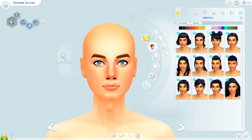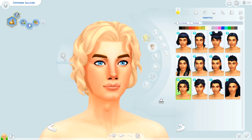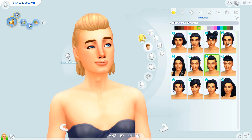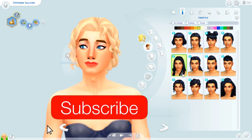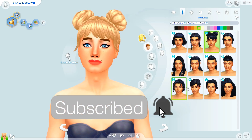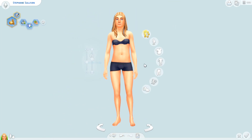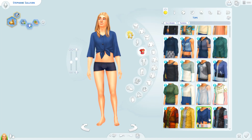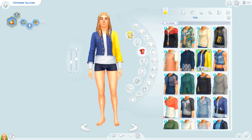Hi guys, it's Chrissy and welcome back to another Sims 4 Creator Sim video with the new Eco Lifestyle Pack. Today we're going to be creating the crafter sim that I created for the crafters apartment that I shared on Thursday. This is the sim that's going to be living in that apartment in my save file. As you can see, this is a transgender sim — she is a transgender woman — and her name is Stephanie Sullivan and she wants to be a master maker.